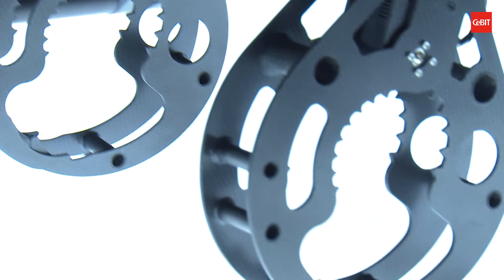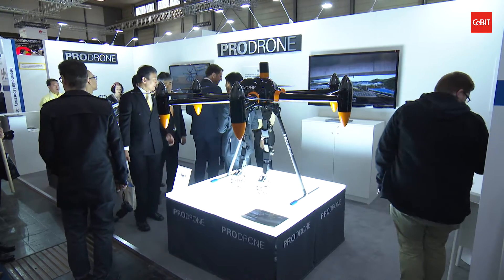The special feature of our drone is that it has two arms with which it can grab and transport objects. It can lift up to 20 kilograms.